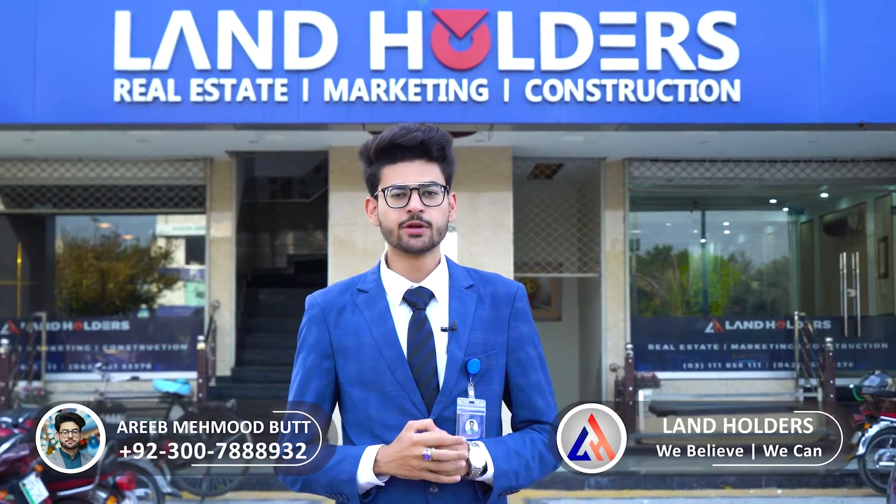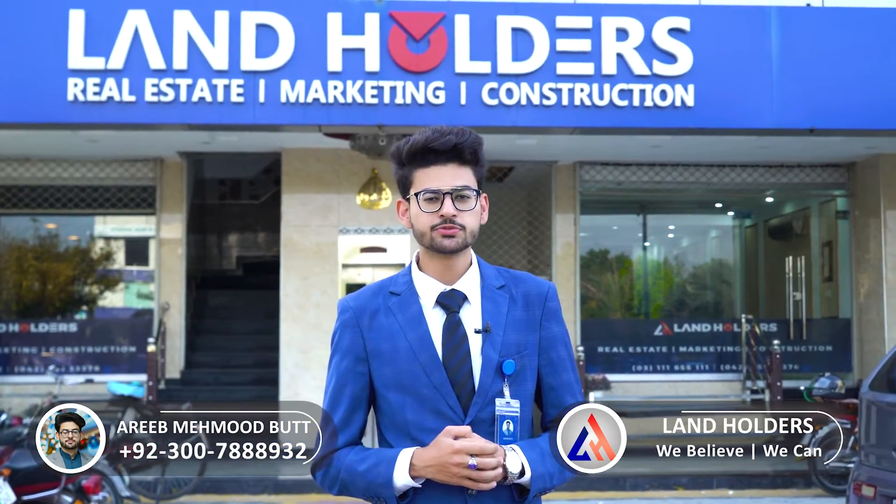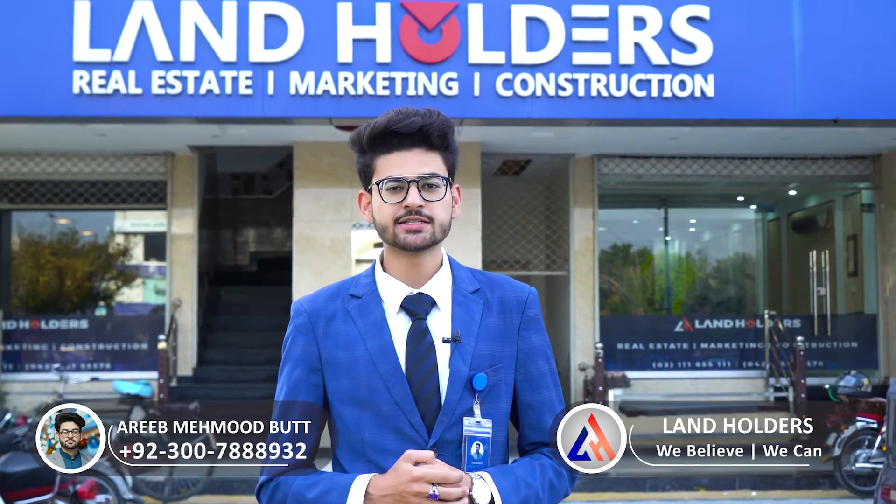Assalamualaikum Viewers, this is Aireem Mahmood from Landholders. I hope you will be with all of this. First of all, subscribe to our YouTube channel and press the bell icon for daily updates and further information.